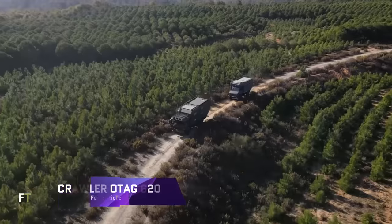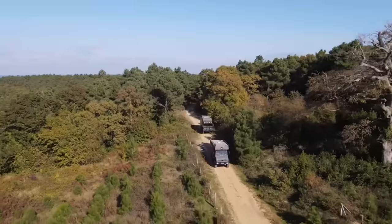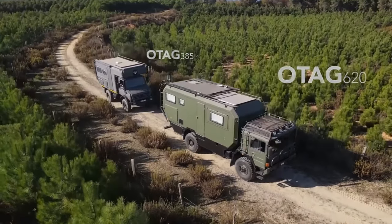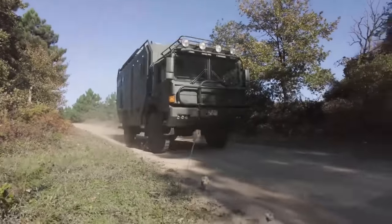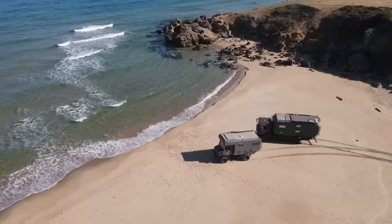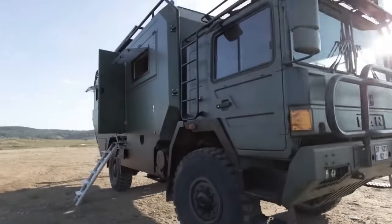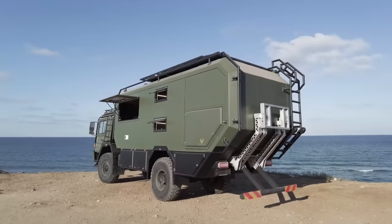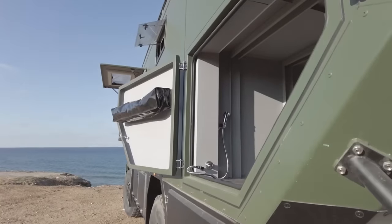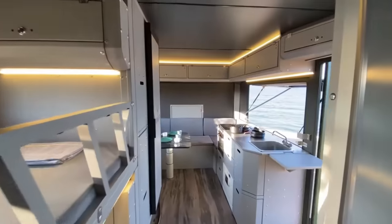Crawler OTAG 620. Experience an unparalleled adventure aboard the state-of-the-art Crawler OTAG 620, crafted for the fearless explorer. A monument to endurance and comfort, this expeditionary companion is priced at €156,167. The OTAG 620 is built with a riveted aluminum body and features a distinctive crawler line, promising a rough and stylish journey.